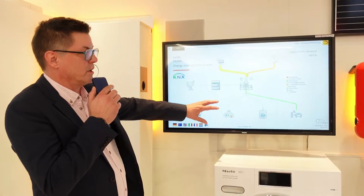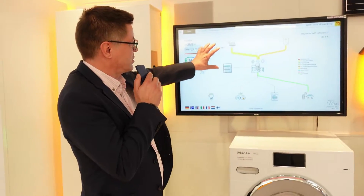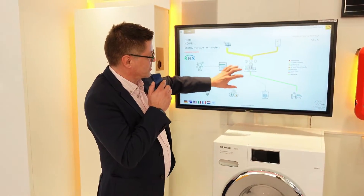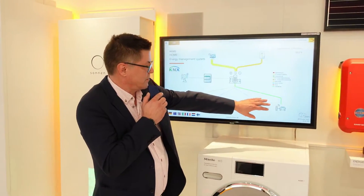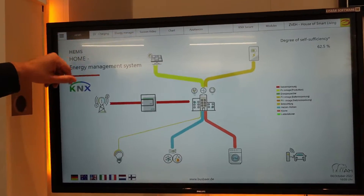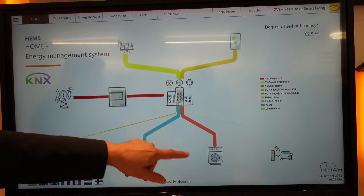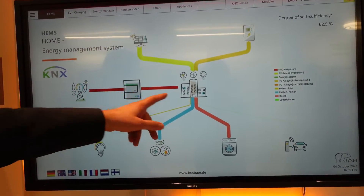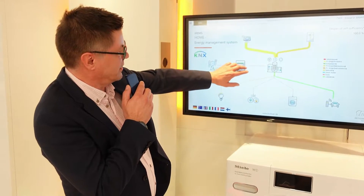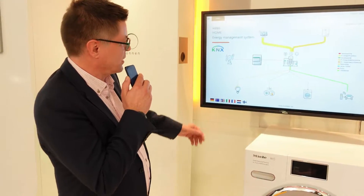What we see here is an overview where you can see the energy flow — we're producing energy now, charging the battery storage, and using some energy for our EV chargers. You can see we're also using energy for the lighting control, and the width of the arrows indicates how much energy we're actually drawing.